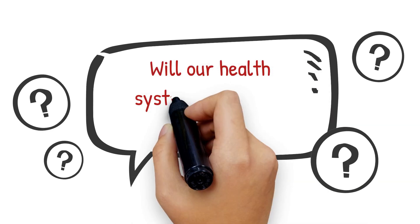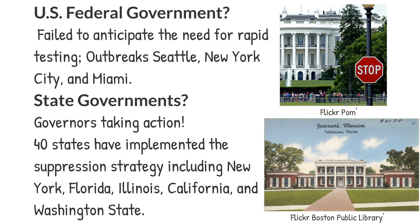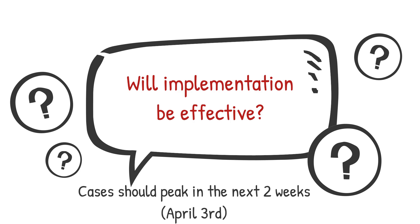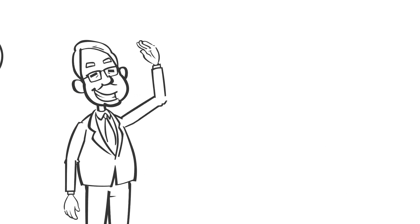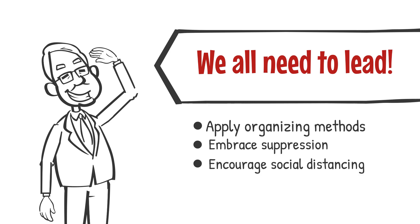Will our health system rise to the occasion? Our federal government has failed to anticipate the need for COVID-19 rapid testing, and outbreaks have taken hold in the Seattle area, New York City, and the Miami area. Governors are now taking action, and 40 states have implemented the suppression strategy, including New York, Florida, Illinois, California, and Washington State. Will implementation be effective? We will know in the next two weeks. Cases should peak in the US on about April 3rd and then begin to drop. In a democracy, how can we achieve China's success? We all need to lead. Now that you understand the problem, as healthcare professionals and concerned citizens, you must lead the charge and apply organizing methods to encourage everyone to faithfully follow the tactics required for suppression.